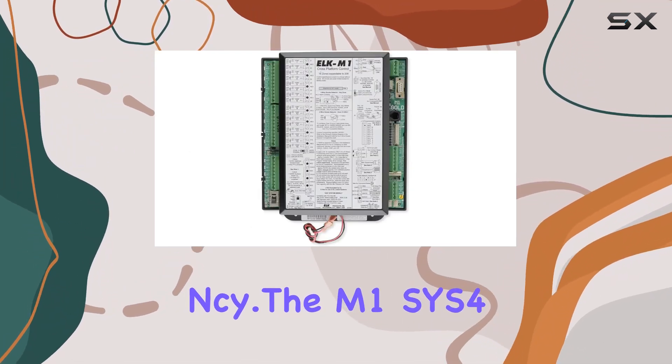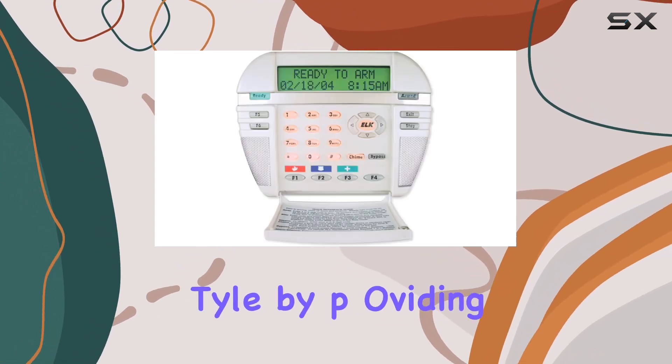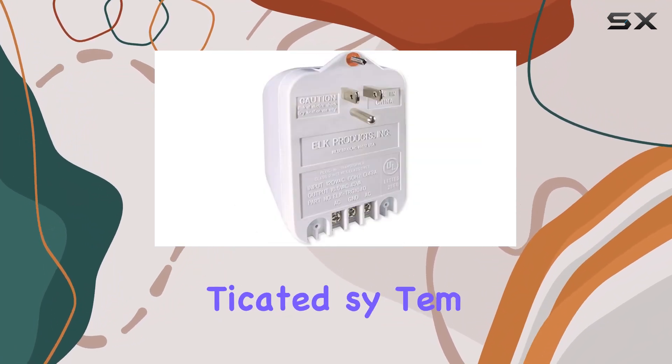The M1GSYS-4 M1 Gold Kit is designed to enhance your lifestyle by providing comfort, convenience, and security. Its advanced cross-platform control capabilities make it one of the most sophisticated systems on the market.